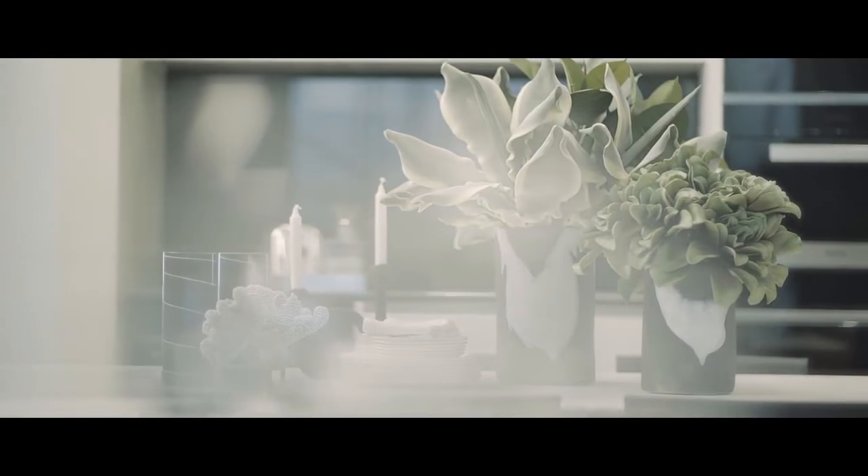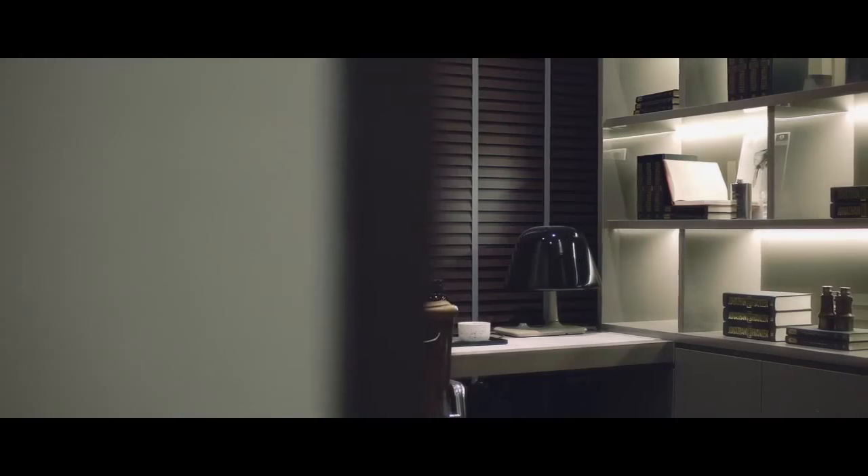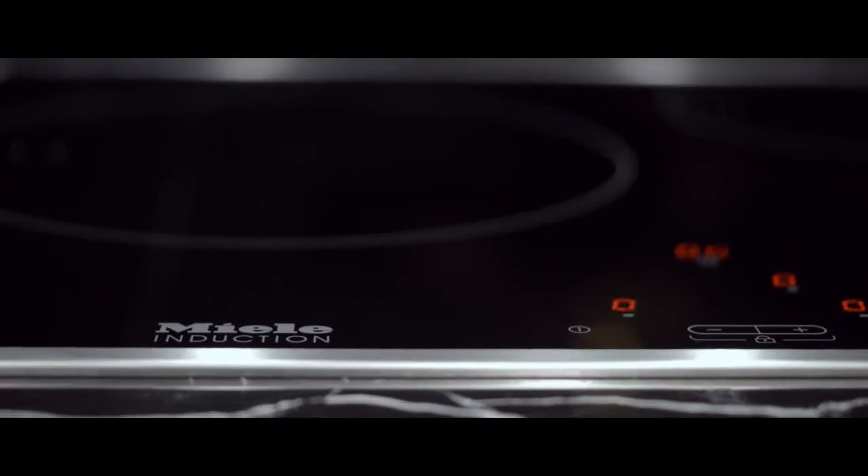What does luxury living mean when it comes to a residential home? We have picked out certain spaces and certain elements that will consistently capture the hearts of people and present itself as a luxury concept.